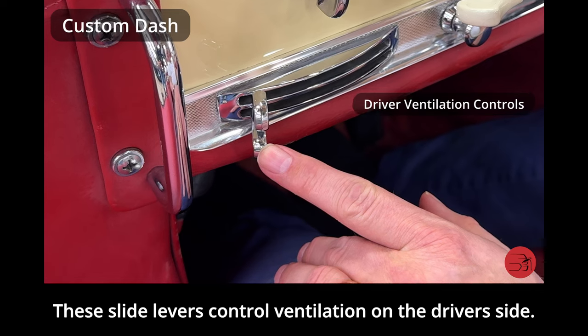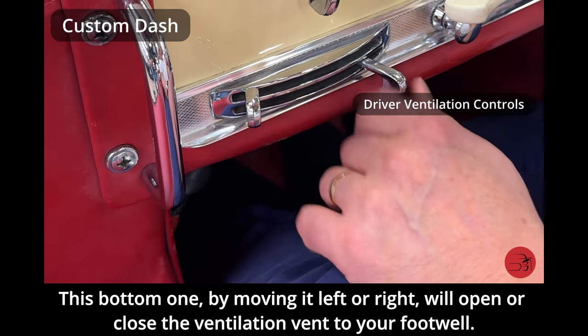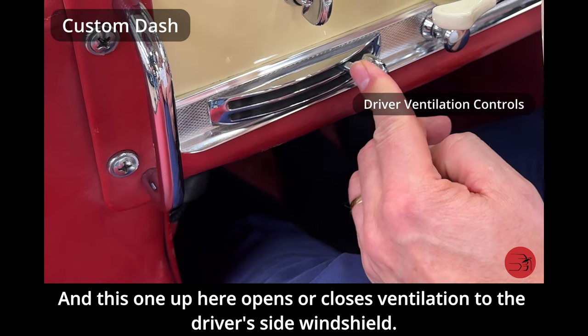These slide levers control ventilation on the driver's side. The bottom one, by moving it left or right, will open or close the ventilation vent to your footwell. The one up here opens or closes ventilation to the driver's side windshield.